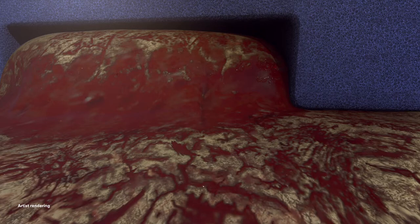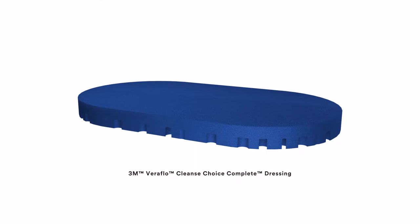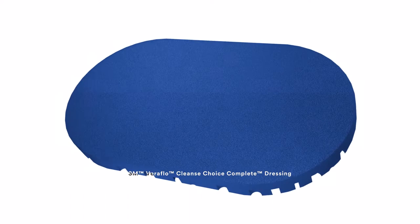To level the wound bed and prepare for delayed primary or secondary closure, consider placing the flat side of the Veriflo Cleanse Choice Complete Dressing against the wound bed. You now have two options.